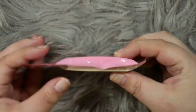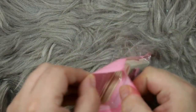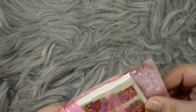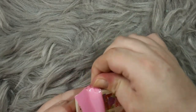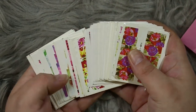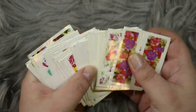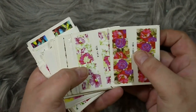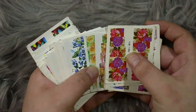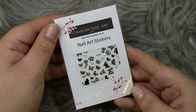I went ahead and made you guys up a set of water decals. I already had loads of these in my collection but I bought you one set, and I ended up adding more from my own collection, so you technically have maybe two and a half sets in this one little pack. There is an absolute ton of them in all different prints — from animal prints to florals to ombres — you basically have everything in here.